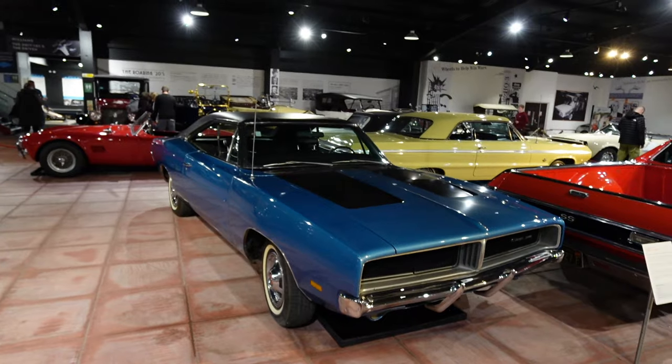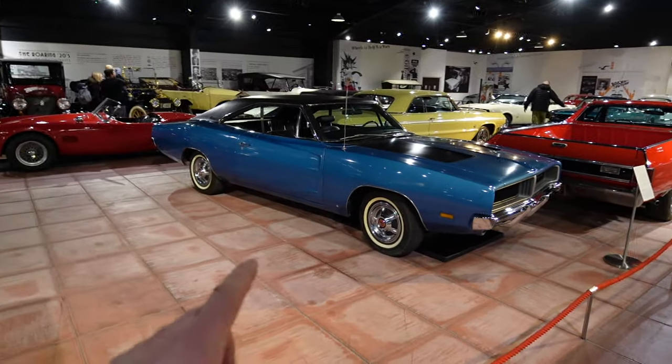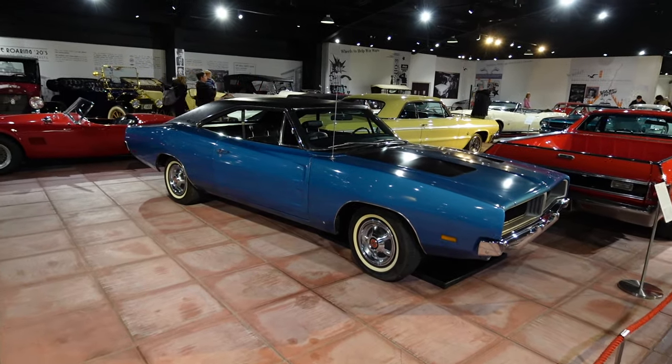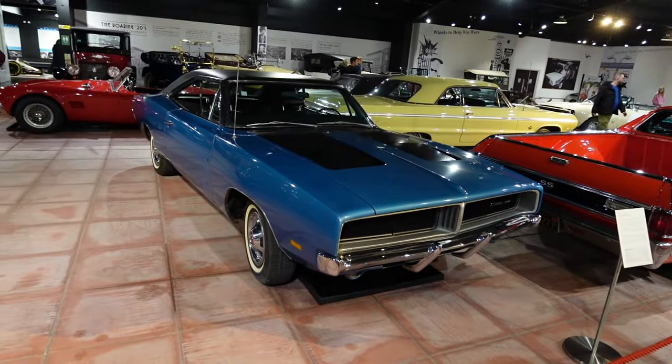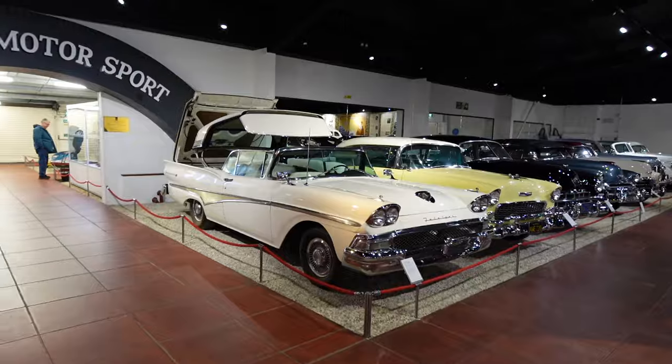The 1969 Dodge Charger — the ultimate baddie car. This was the chase car in Bullitt and the General Lee in The Dukes of Hazzard. It's always been the baddie car — such a menacing looking car. Really nice color, I like it in blue as well.